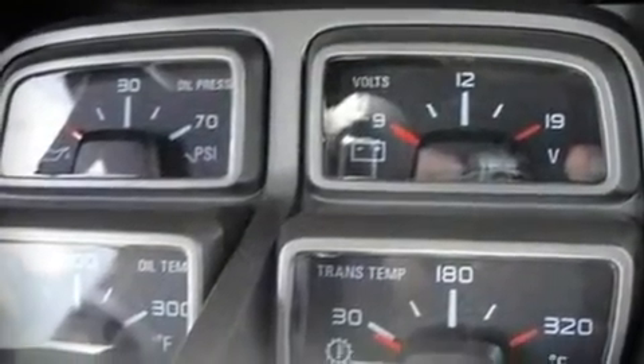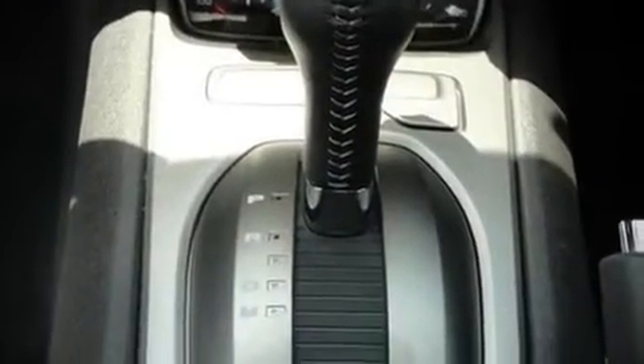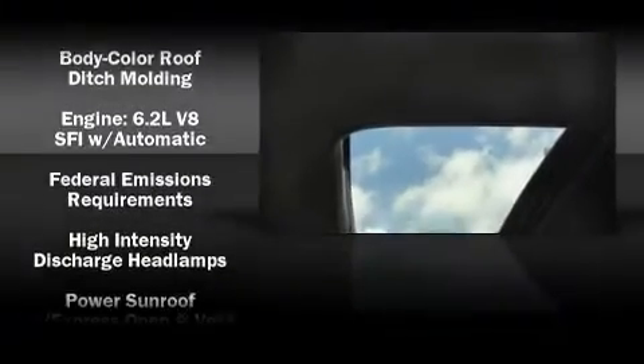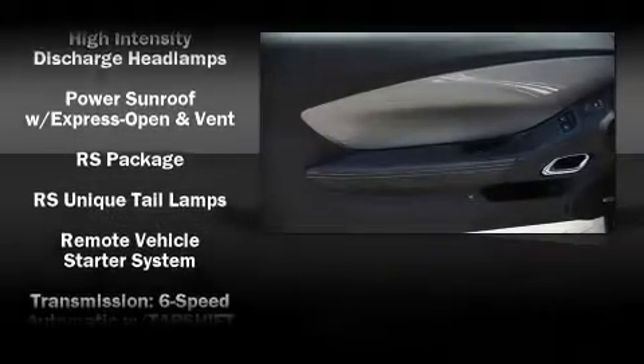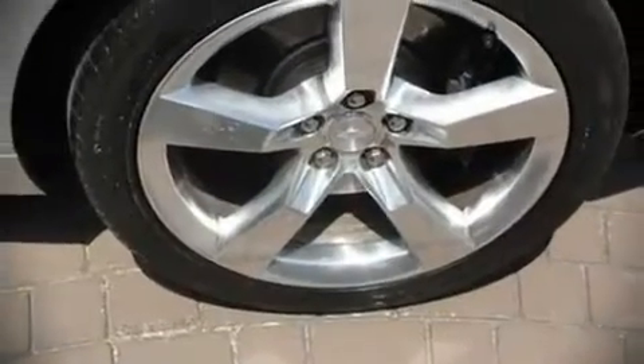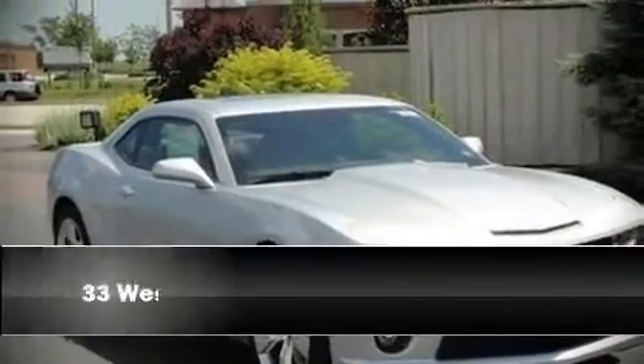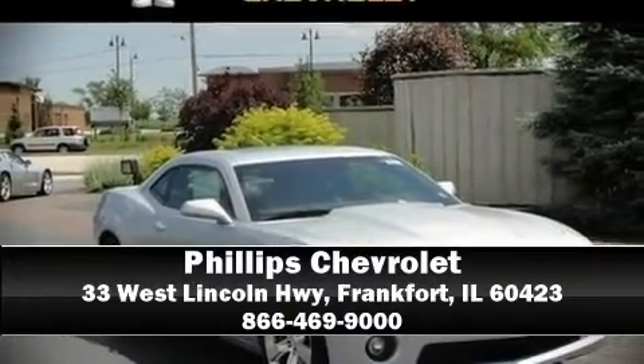Chevrolet ensures the safety and security of its passengers with equipment such as dual front impact airbags, traction control, and four-wheel disc brakes with ABS. Side curtain airbags deploy in extreme circumstances, shielding you and your passengers from collision forces. Are you ready to experience this vehicle for yourself? Call now and schedule a test drive.